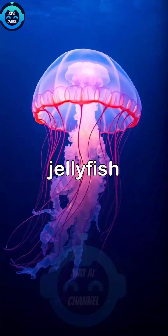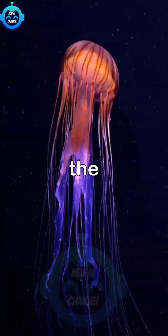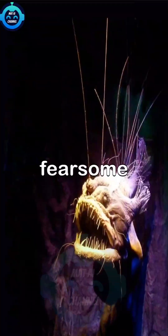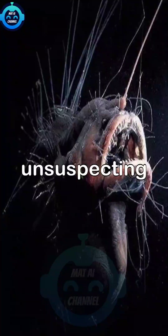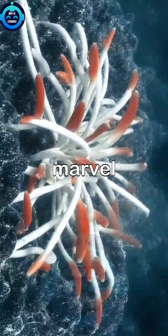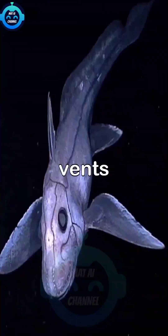We encounter mesmerizing jellyfish floating gracefully in the water, their tentacles dancing delicately in the currents. Next, we witness the fearsome anglerfish using its bioluminescent lure to attract unsuspecting prey in the depths. We marvel at the vibrant tube worm colonies flourishing near hydrothermal vents.